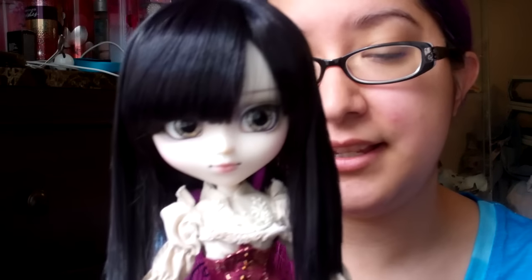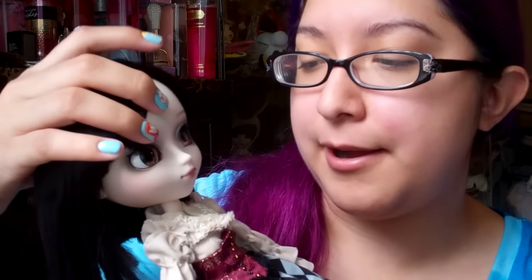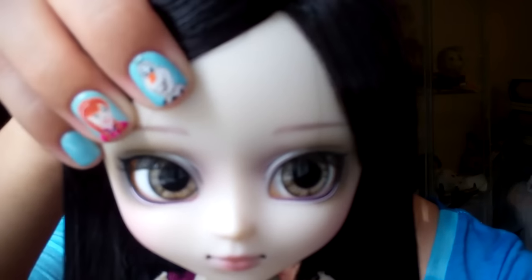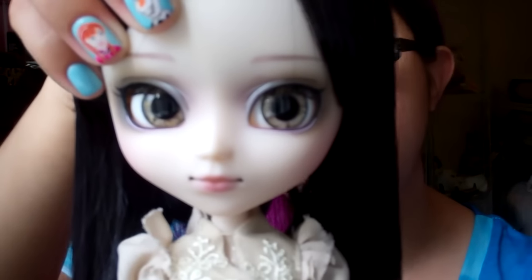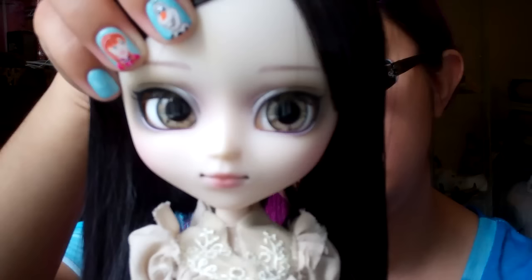So let's talk about her face up. She has these really cool, striking eyes. I don't know exactly what color to say they are, but they really capture your attention. Her face up itself is just beautiful — it's very smoky-eyed, gothic theme. She has plum cheeks and a plum lip, and the lip is matte, there is no gloss to it. She also has full eyebrows.